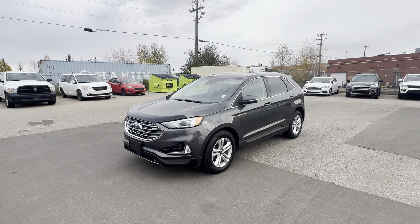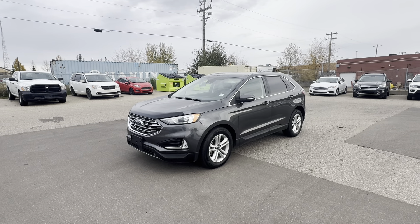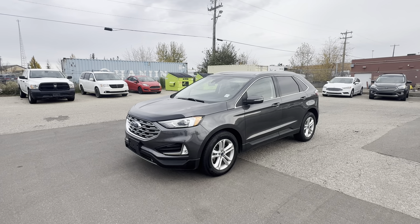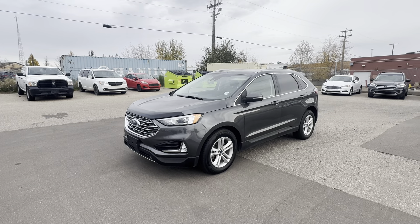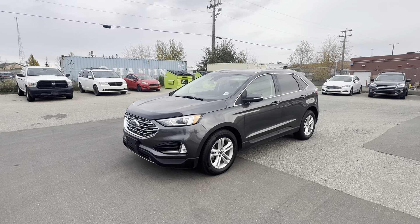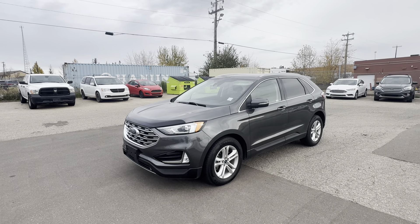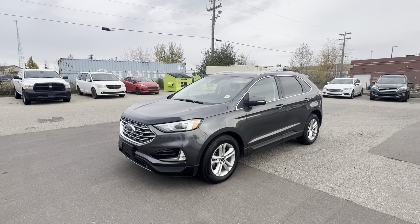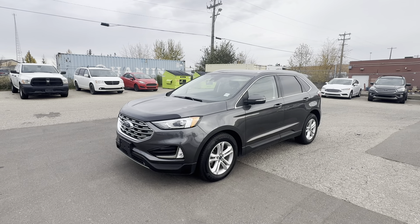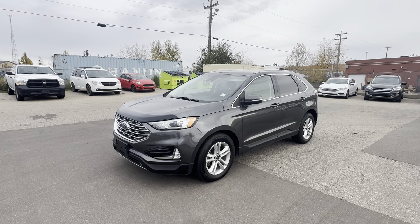Good afternoon Brian, Sean here from YG Drives. Look at this amazing 2020 Ford Edge I have for you. I understand you just spoke with my manager — he mentioned that with your job you're going to need some cargo space. We actually used to own a Ford Edge ourselves, a 2008. My wife and I put about 350,000 kilometers on it, we absolutely loved it. I've been a Ford guy all my life, just like you.